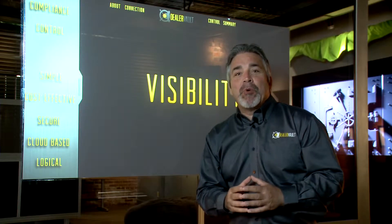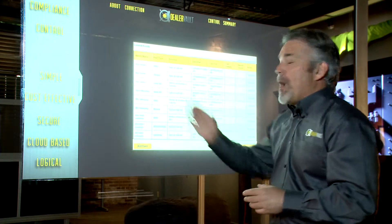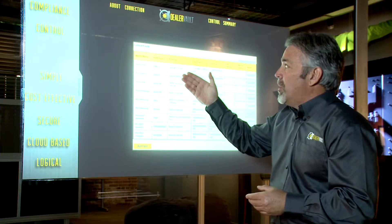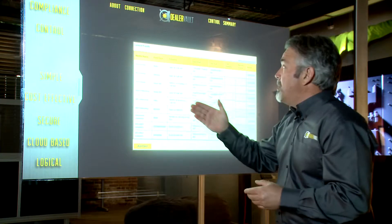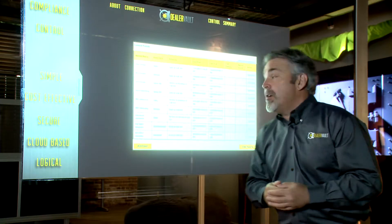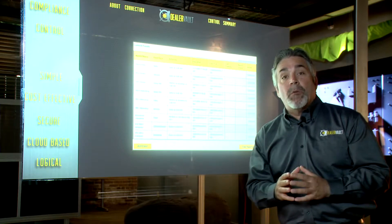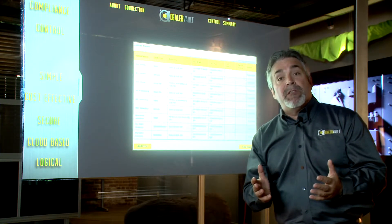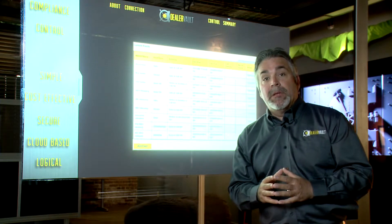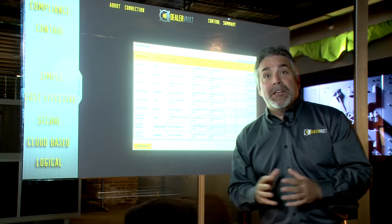With the DealerVault solution, we provide the dealer the ultimate in visibility into their data movement. Right from the home screen, you can see every vendor that's receiving data, the schedule of when that data feed is set up, the feed type, when it was last pulled from the DMS system, when it was last delivered to the vendor, and down to the granular detail of an actual record count. Also from this home page, if you stop doing business with a given vendor, all you have to do is hit the deactivate button and they'll never receive a file again. If that's done on accident, you can click reactivate and the feed is reactivated.